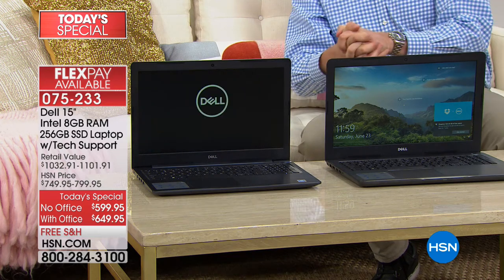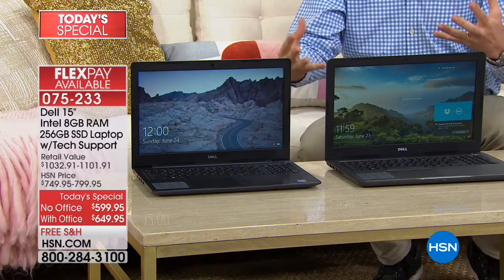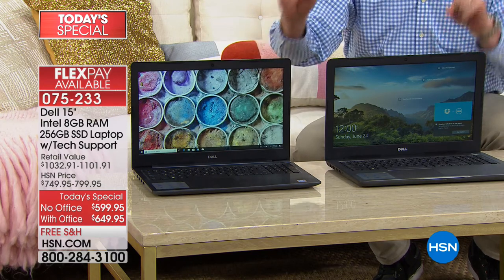Turn them both on. It comes on so much faster now — it's instantly connected because it is a faster solid state drive. The great thing about having this is, look, I'm already booted up. This one is still turning on. This one is going to be so much faster.